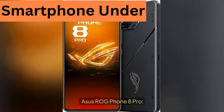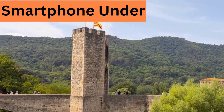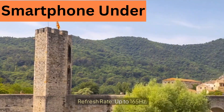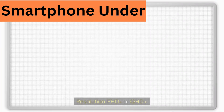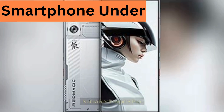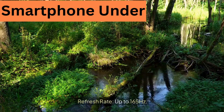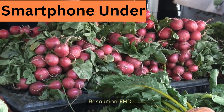Display — Asus ROG Phone 8 Pro: size around 6.78 inches, refresh rate up to 165Hz, resolution FHD Plus or QHD Plus. Nubia Red Magic 9 Pro: size around 6.8 inches, refresh rate up to 165Hz, resolution FHD Plus.